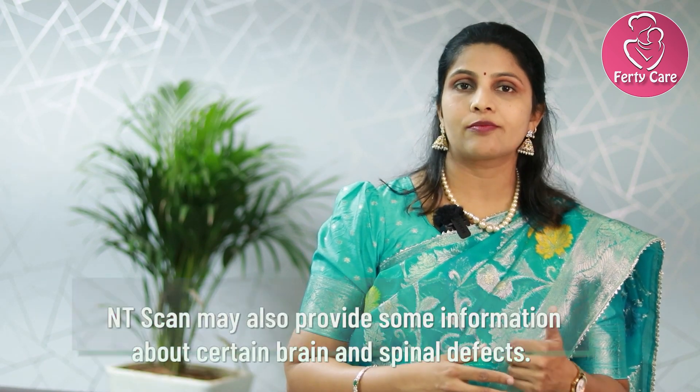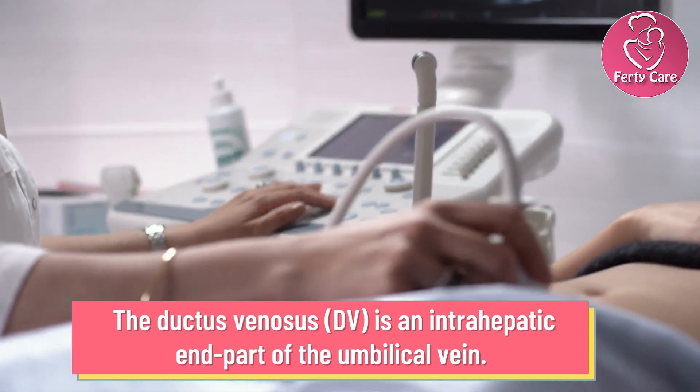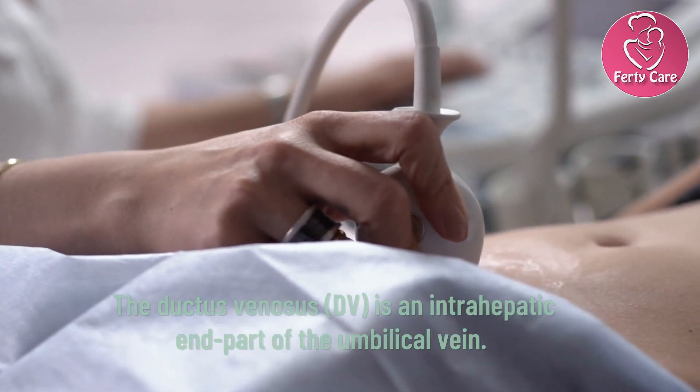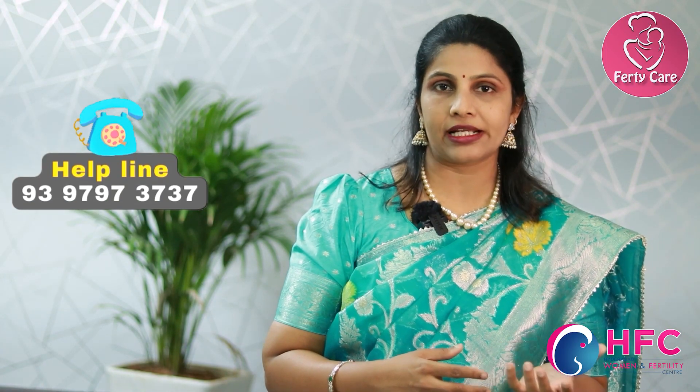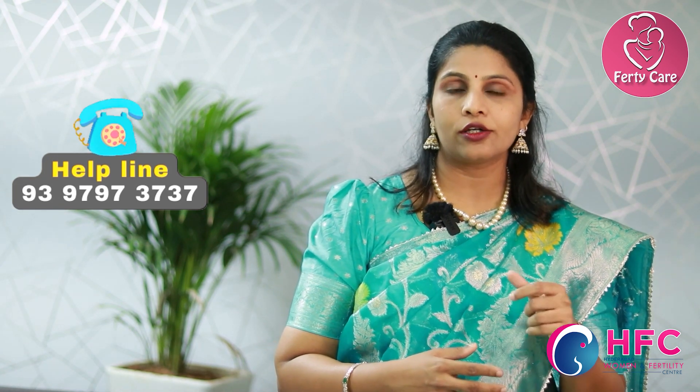Another important aspect is the ductus venosus blood supply. We usually do a Doppler study of the ductus venosus, which is a main vessel, and it can predict the chances of PIH. Some ladies have the tendency to develop preeclampsia, which is hypertension during pregnancy. Through this Doppler study in the NT scan, we can predict which ladies are more prone to developing PIH — that's an important predictive value.